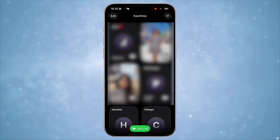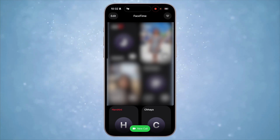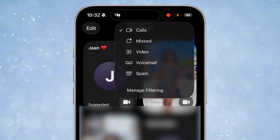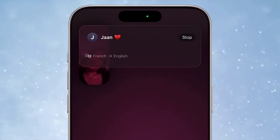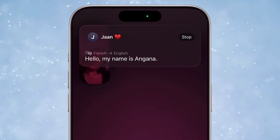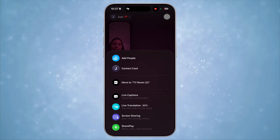Similarly, FaceTime has also gotten a redesign with big banners and minimal design. All categories are nicely tucked under the context menu on the top. During a FaceTime call, it can even auto translate as someone on the other end is speaking. For now the language choices are small, but it's going to get more languages soon.